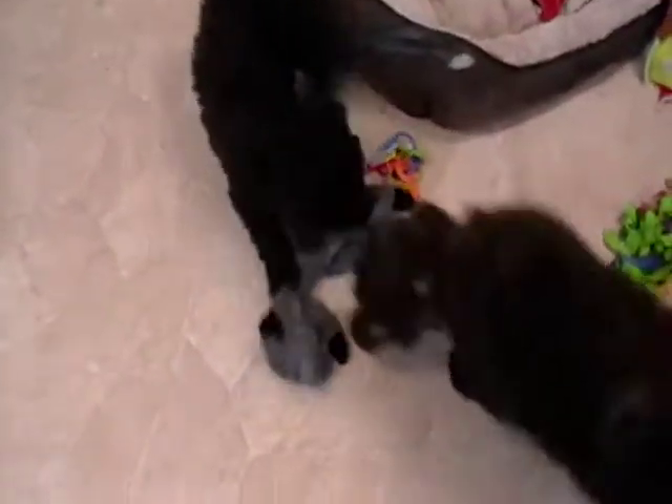Welcome to Rosie Canine Farm. This is a litter of standard poodle puppies. There are two boys and a girl left in this litter. They are nine and a half weeks old here, ready to go any time.